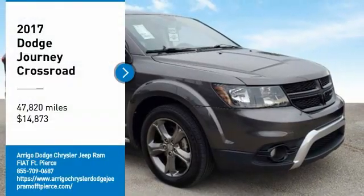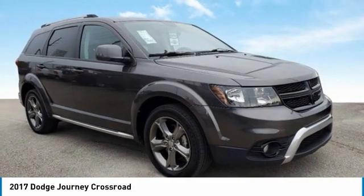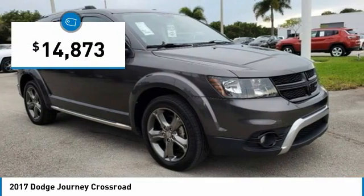Certified. 2017 Dodge Journey Crossroad FWD, 4-Speed Automatic, 2.4L I4 DOHC 16V Dual VVT, with Alloy Wheels.